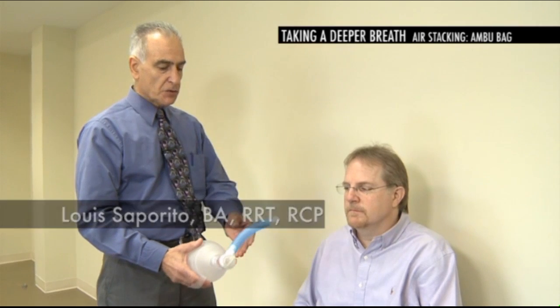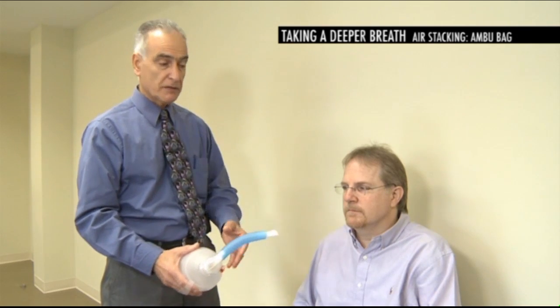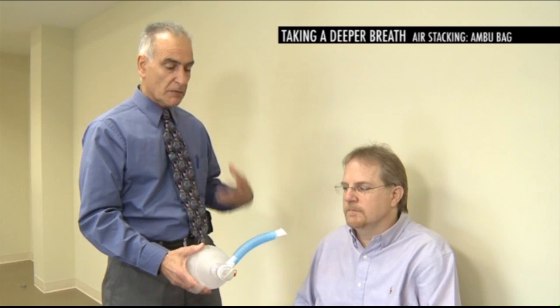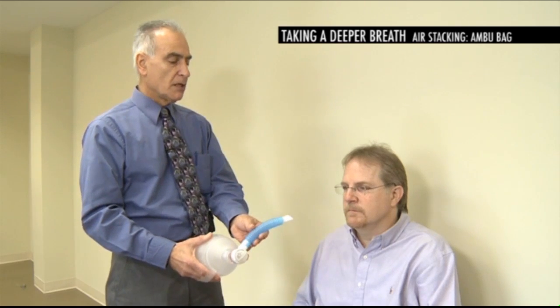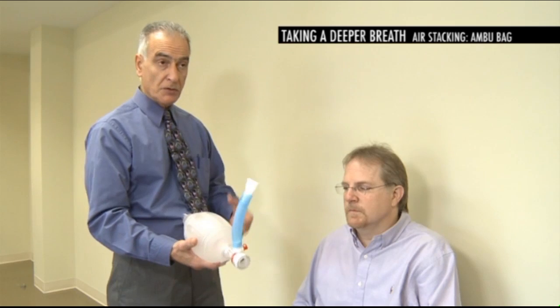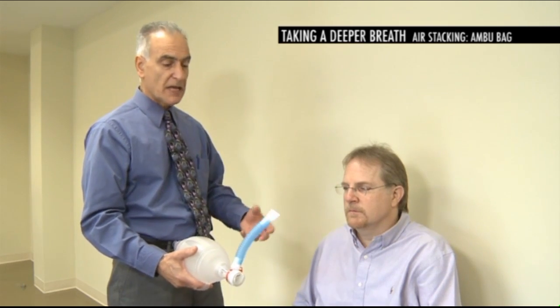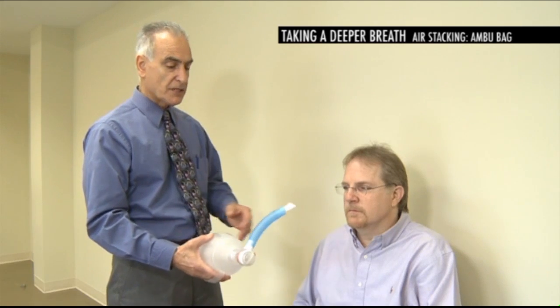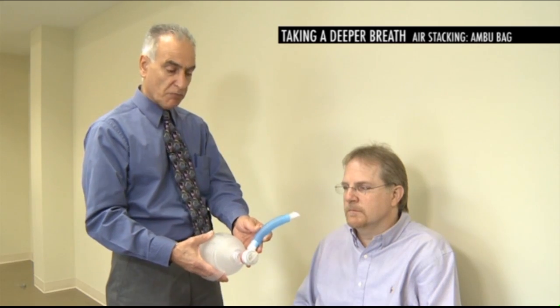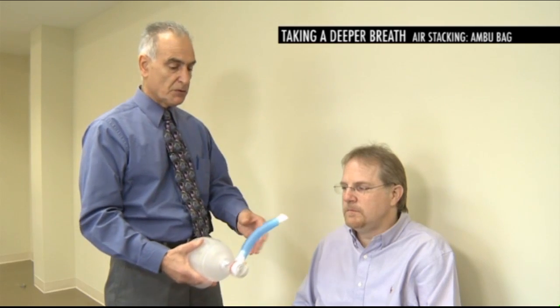For an individual that cannot take a deep breath, a good cough requires a deep breath first. If you're unable to take a deep breath because of weakness, we can supplement that by using either a manual device or, if you are using a mechanical ventilator, patients will use that to air stack. We call this air stacking — we're going to deliver sequential breaths, one on top of the other, to completely fill the lungs before producing a good cough.